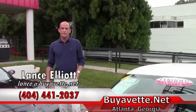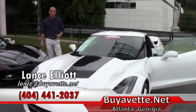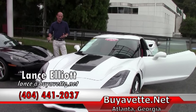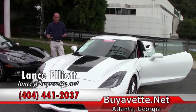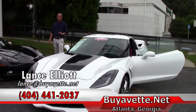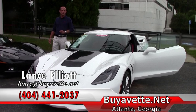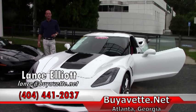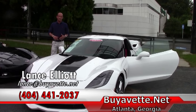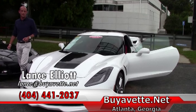And folks, don't forget to subscribe to our YouTube channel where you'll get constant updates on all of our new inventory coming in, so you get the first sneak peek before it actually hits our website. If you'd like to take a look at this beautiful 2014 Corvette Stingray Coupe, give me a call on my cell phone at 404-441-2037 or shoot me an email at LanceBuyAVette.net. Looking forward to showing you this Corvette or any of the other nearly 200 Corvettes we have in stock at all times. Thanks so much for watching and have a great day.